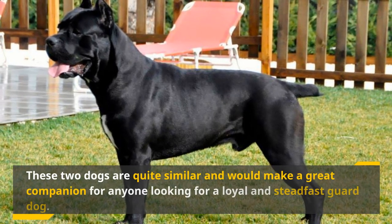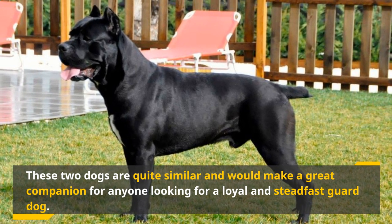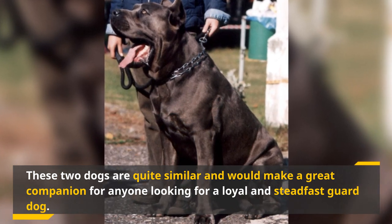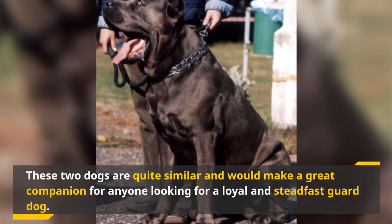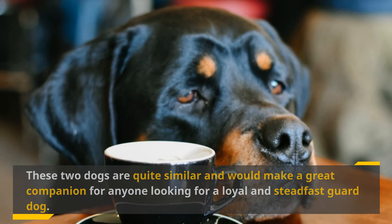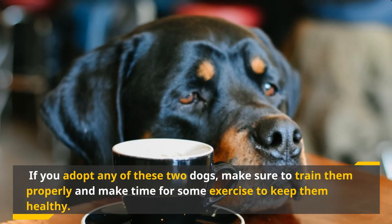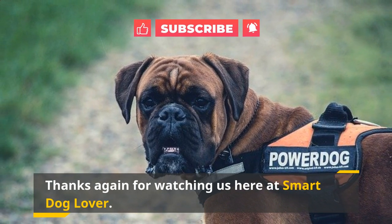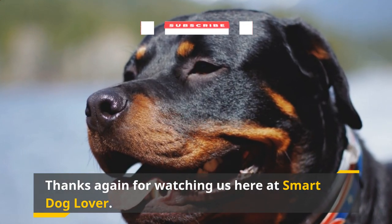To summarize, these two dogs are quite similar and would make a great companion for anyone looking for a loyal and steadfast guard dog. They have lots of energy and can keep up with the most active lifestyles. The Rottweiler is more of a lovable homebody, while the Cane Corso is more comfortable being by itself. If you adopt either of these two dogs, make sure to train them properly and make time for exercise to keep them healthy. Thanks again for watching Smart Dog Lover — if you liked this video, don't forget to hit that like button and subscribe to our channel for more dog-related content.